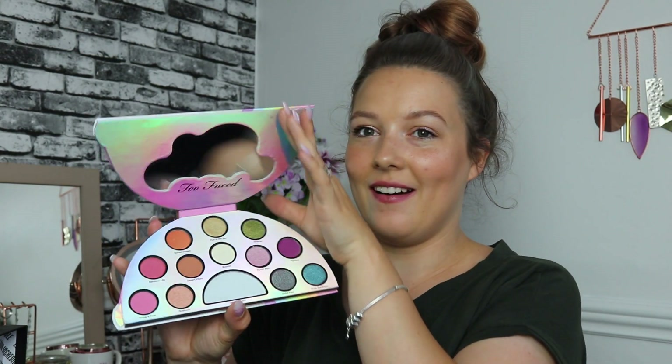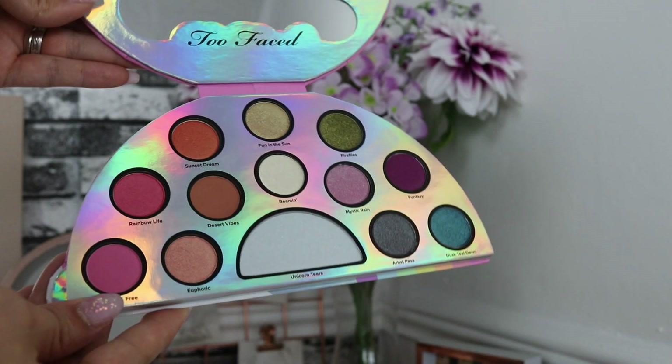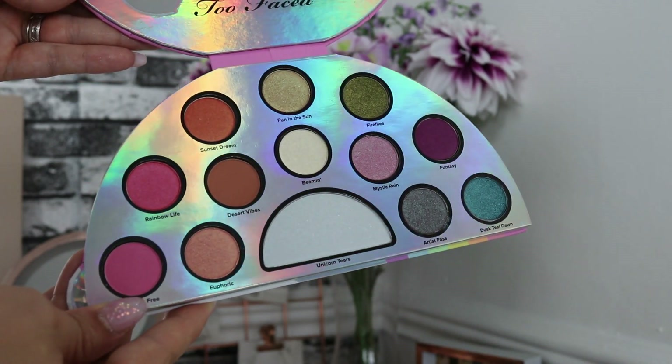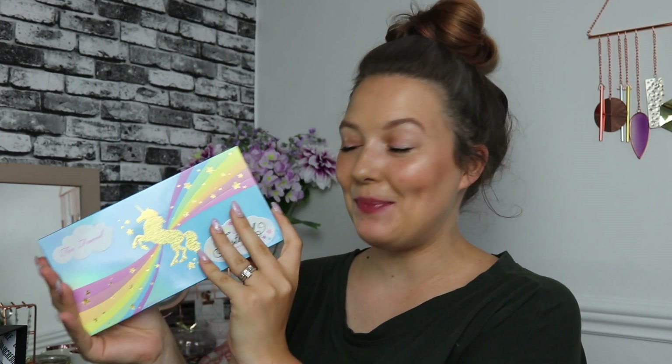Oh my word, that is such a gorgeous palette! Some of the names are really cute as well — Euphoric, Rainbow Life, Sunset Dream, Mystic Rain. Oh my gosh, the shades down here are stunning as well. I can't believe this is in here, it's absolutely gorgeous. So that was the first product — let's see what else we've got.